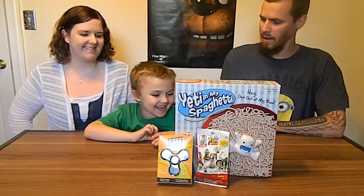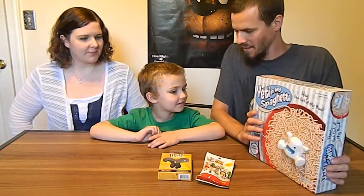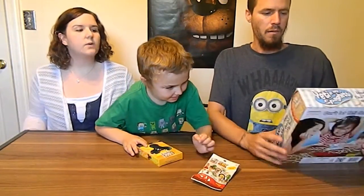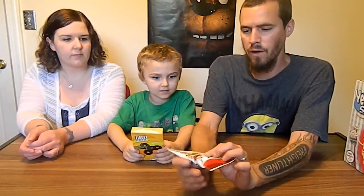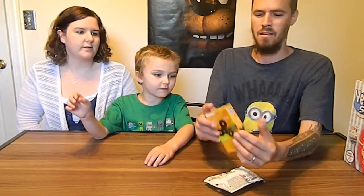Welcome back to Junior Vision everybody! We're playing Yeti in Spaghetti. What is a yeti? He looks like a marshmallow — he could be the abominable snowman. We're gonna play two different games with two different winners. One winner is gonna get a Toy Story mini and the other one is gonna get a fidget spinner. We've done another video of fidget spinners, hope you can check them out.